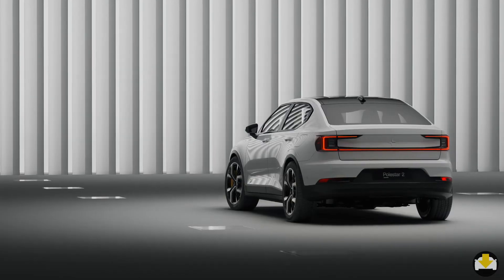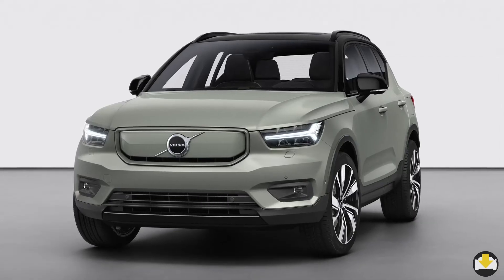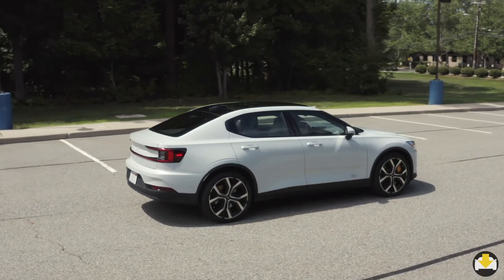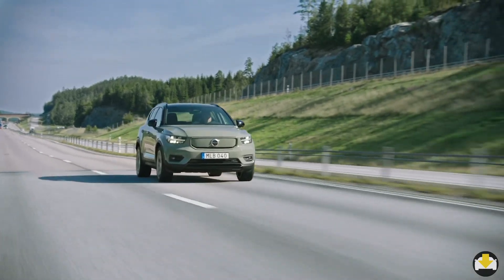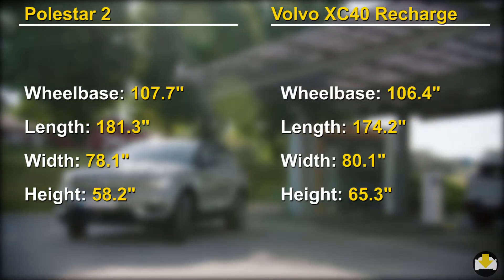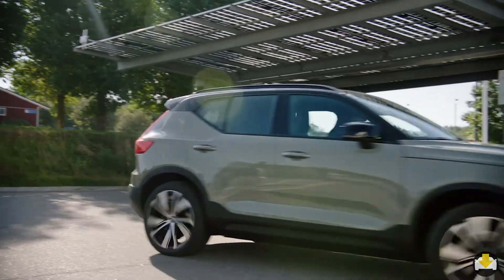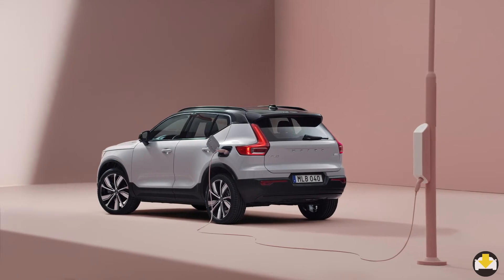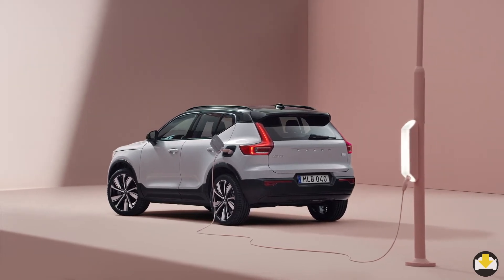Speaking of profile, these two clearly have different body styles. The Polestar is a raised-up sedan with a fastback profile, while the XC40 is a subcompact SUV. With its shorter dimensions, the XC40 is well suited for urban areas with tight parking spots. A slightly tighter turning radius also helps getting around the city easier.